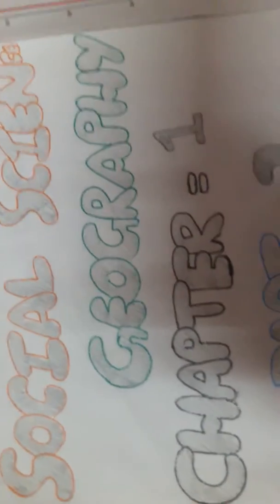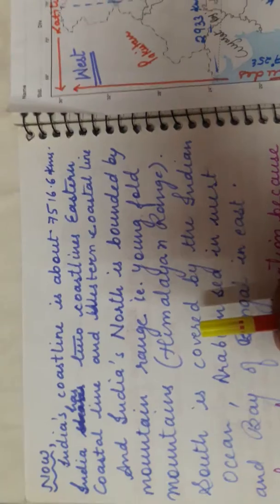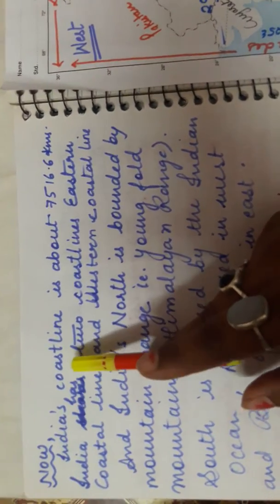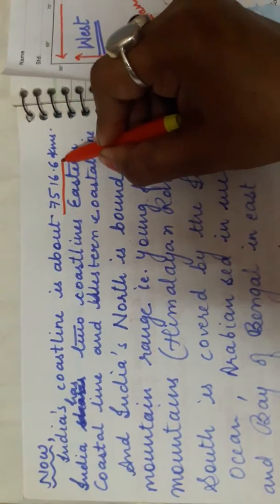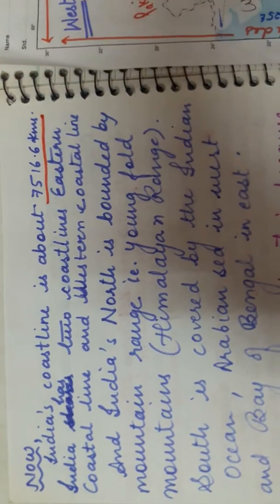Welcome to Class 9 Social Science Geography, Chapter 1 Part 2. The name of the chapter is India: Size and Location. We are now discussing India's coastline, which is about 7516.6 kilometers long.